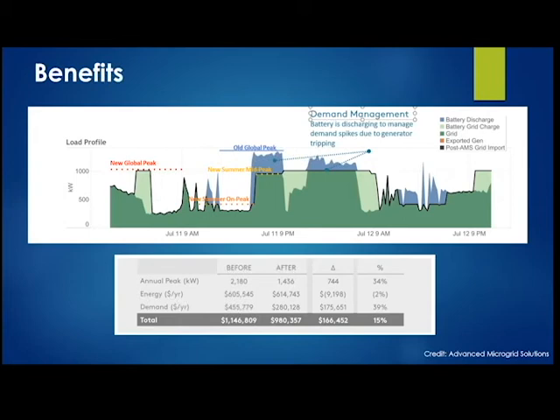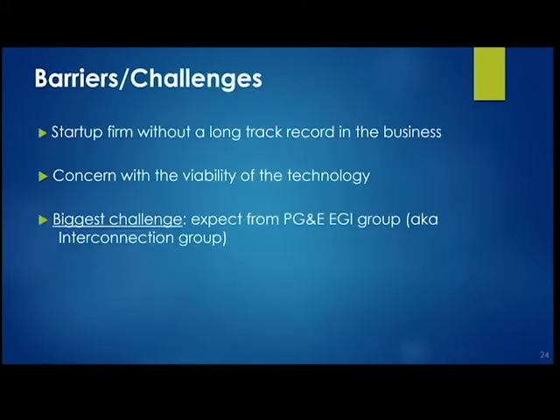Once implemented, what are we expecting? AMS analyzed our load profile over past years — as shown in the figure, our old global peak during the peak pricing period resulted in a double charge. If we can draw that down by even 200 kW, that's significant at $40 per kilowatt. The battery charges during off-peak and discharges during peak periods. Overall, we expect savings of about $150,000 per year — and as rates go up, those savings increase.